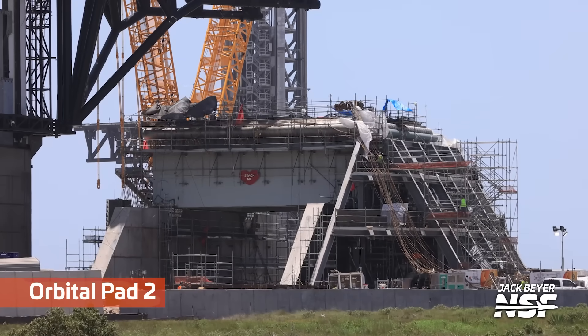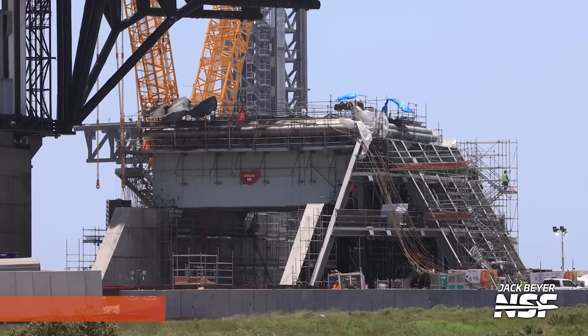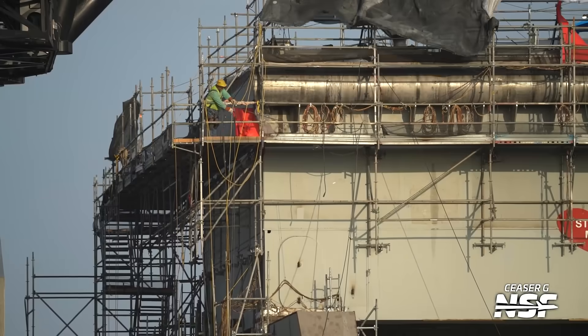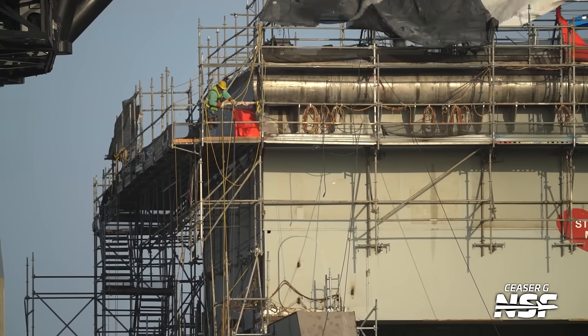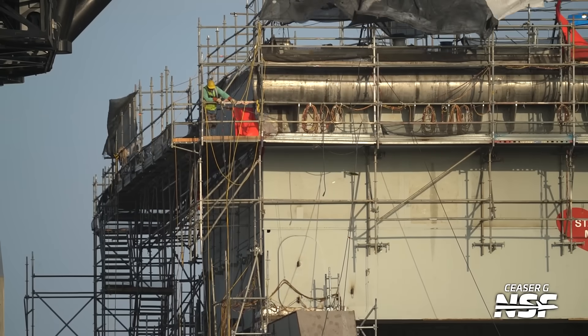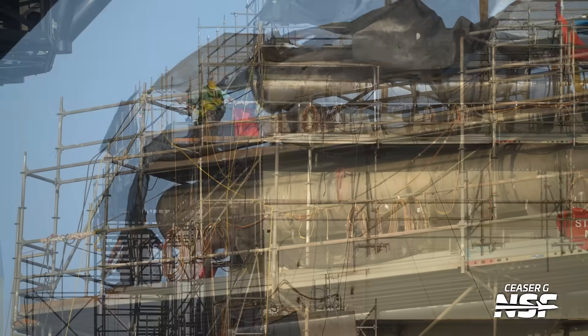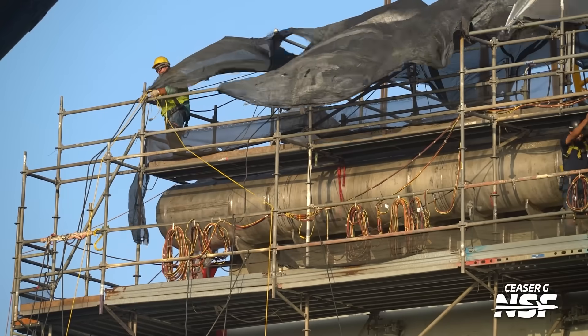They still haven't taken off the 'stack me' sign. How long are they gonna leave that up? Maybe once everything's done and they're ready to launch? I mean, technically it's stacked right now, so if they're waiting for another stack, maybe it comes off when there's the first rocket stack. That would be cool — full stack means no more stack me sign.